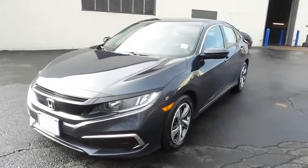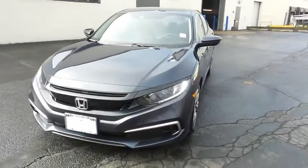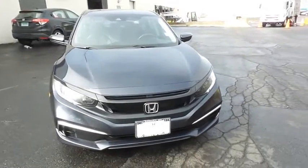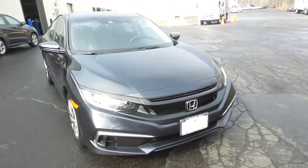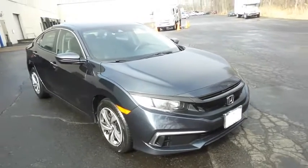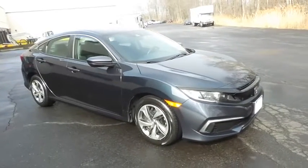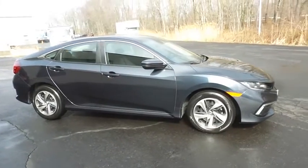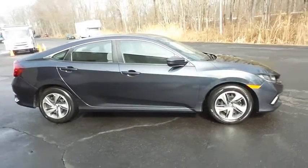Here we're viewing a beautiful low mileage 2019 certified pre-owned Honda Civic LX sedan finished in cosmic blue metallic paint, with gray cloth seats, powered by a 2.0 liter iVTEC 4-cylinder engine and a CVT transmission, equipped with 16-inch wheels with full deluxe covers.